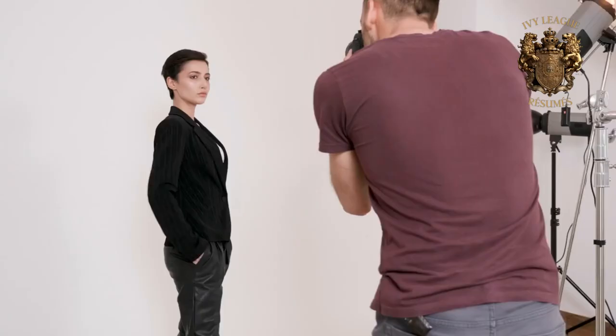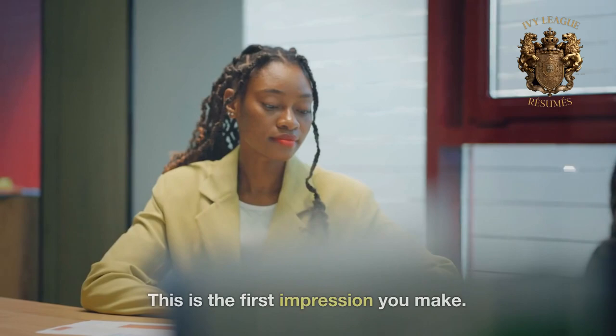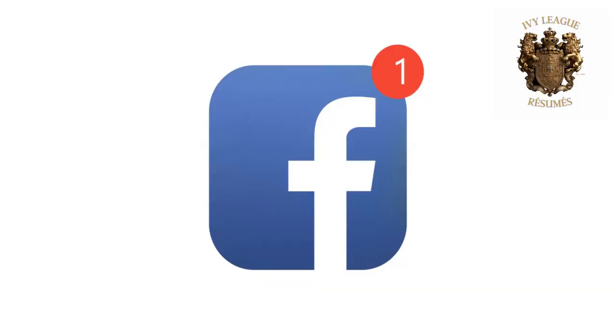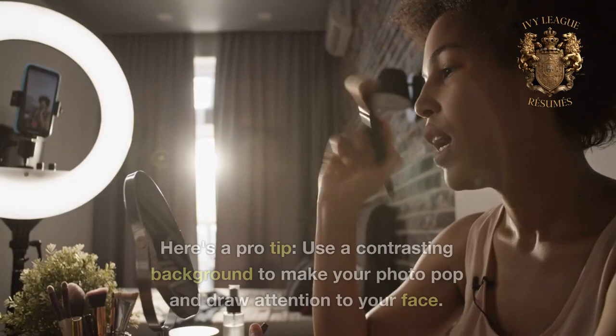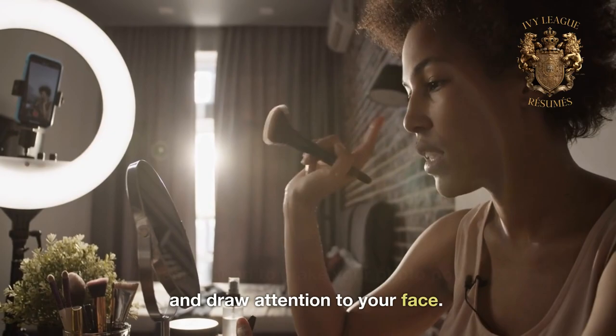Secret number 1: a professional photo. This is the first impression you make. Ensure it's a high-quality, clear, and professional image. Remember, this isn't Facebook or Instagram — keep it professional. Pro tip: use a contrasting background to make your photo pop and draw attention to your face.